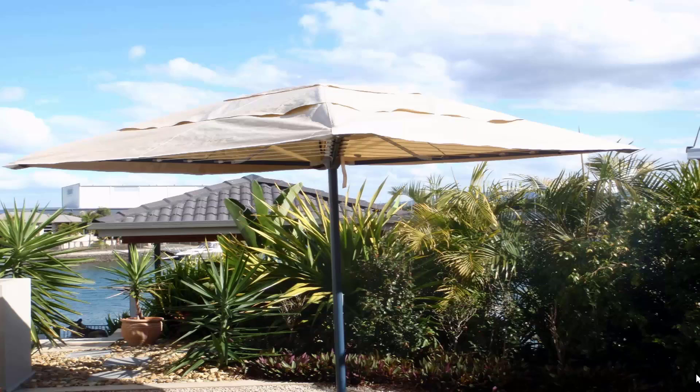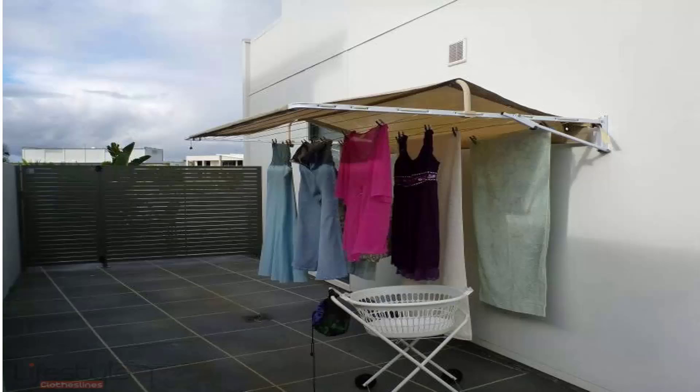If you're looking for protection for your clothes, we do carry a range of rotary clothesline covers and fold-down clothesline covers. This unit here is pictured installed on a folding rotary clothesline — as you can see, it completely covers the clothesline so all your clothes are protected during the day while you're at work.